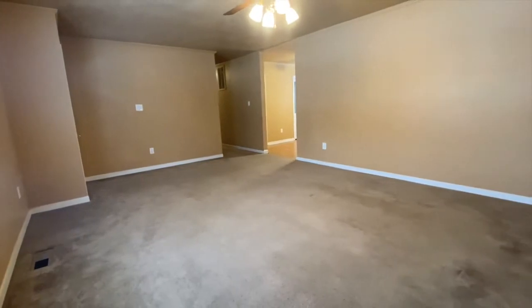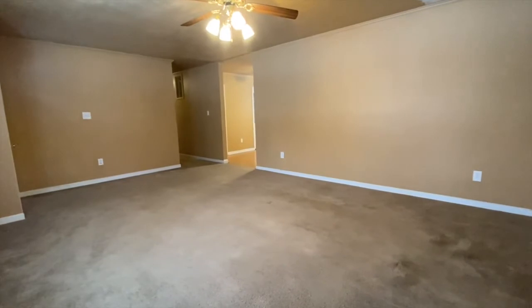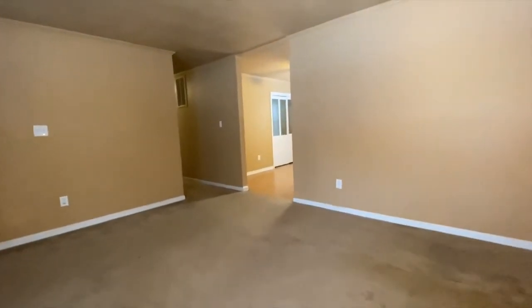When you walk in, you walk into the living room, and just off of the living room is the kitchen and dining room.